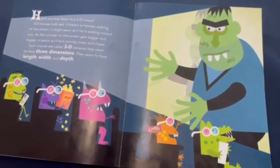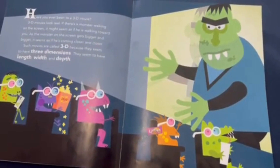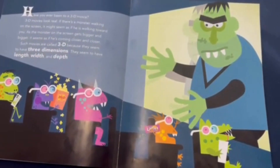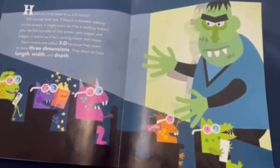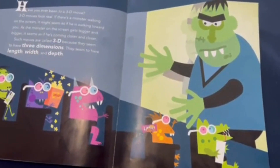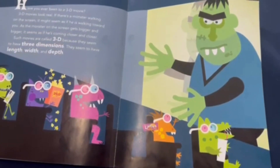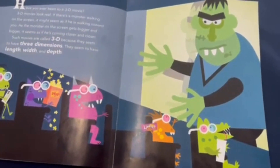Have you ever been to a 3D movie? 3D movies look real. If there's a monster walking on the screen, it might seem as if he was walking towards you. As the monster on the screen gets bigger and bigger, it seems as if he's coming closer and closer. Such movies are called 3D because they seem to have three dimensions — length, width, and depth.